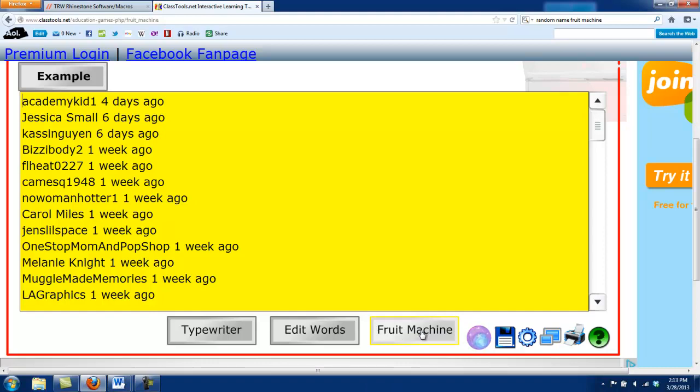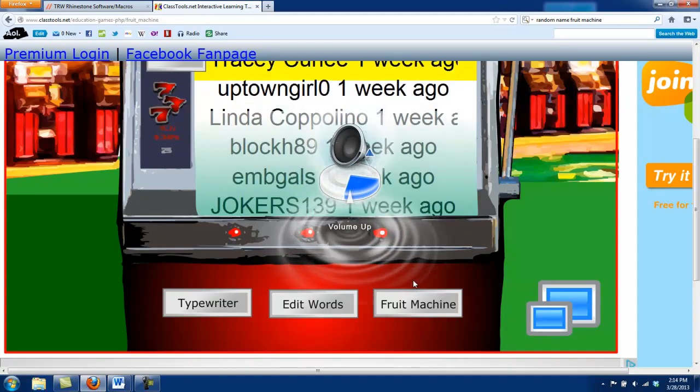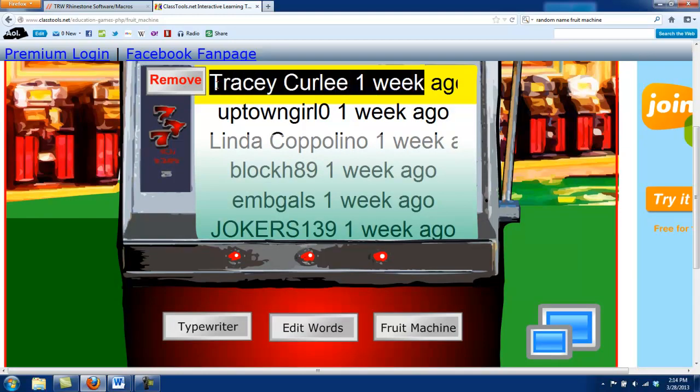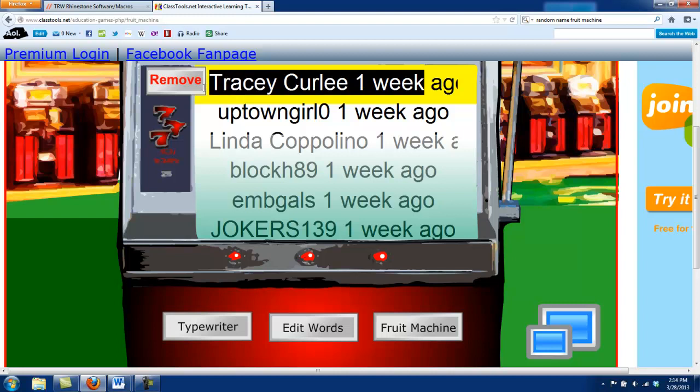The winner is going to get a free download that we'll email to you, and you can use it in your CorelDraw Graphics Suite. Our winner for our free macro is Tracy Curley. Tracy Curley is our lucky winner for the free TRW Stone Editor, and that's a CorelDraw Macro — it does need to be used in CorelDraw.